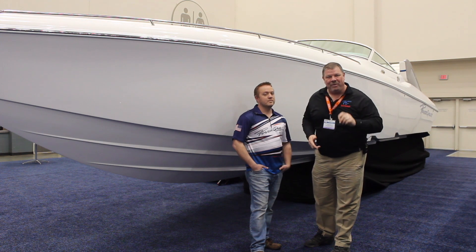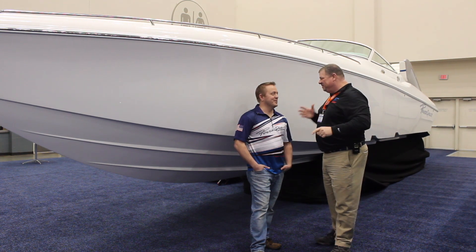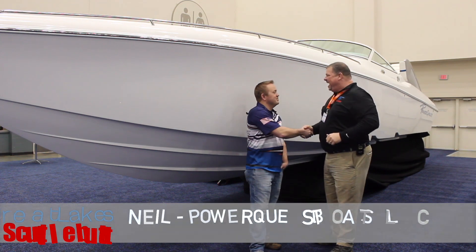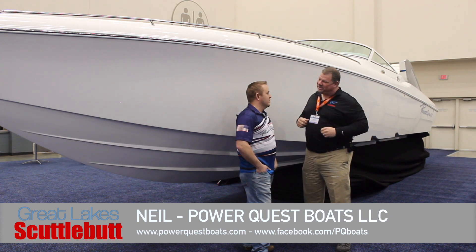And guess what I just found out — PowerQuest, they're back. Awesome. Neil, how are you, brother? Good to meet you, Eric. I can't thank you enough. I love this line, and you're now bringing them back. Tell us a little bit about what's happening.